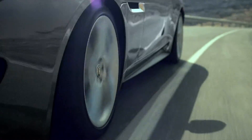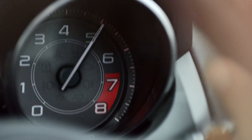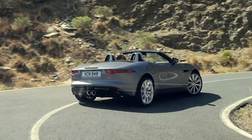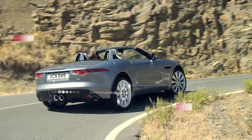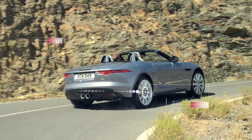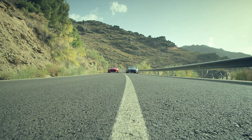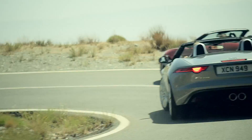The Jaguar F-Type feels alive and makes you feel connected. In F-Type S, the limited slip differential is designed to improve traction out of corners and on challenging surfaces, improving agility and allowing the driver to explore further the car's superb performance capabilities.